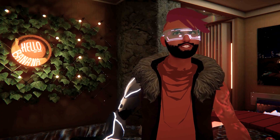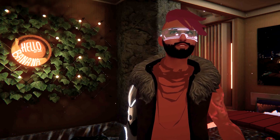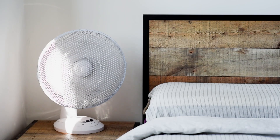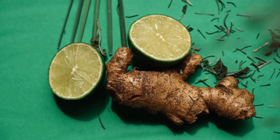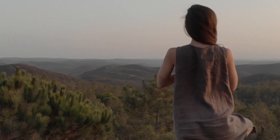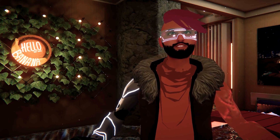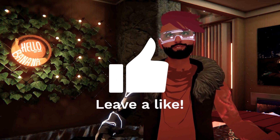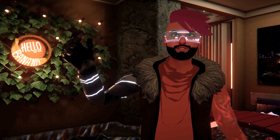That's it for today's video on preventing motion sickness in virtual reality. Remember, it's all about finding what works best for you and taking care of your well-being. Use a fan, try the comfort settings, incorporate ginger, play sitting down, and listen to your body. I hope these tips help you have a more enjoyable and nausea-free virtual reality experience. Thanks for watching, and don't forget to like, subscribe, and share this video with other VR enthusiasts. Until next time, see you in the metaverse.